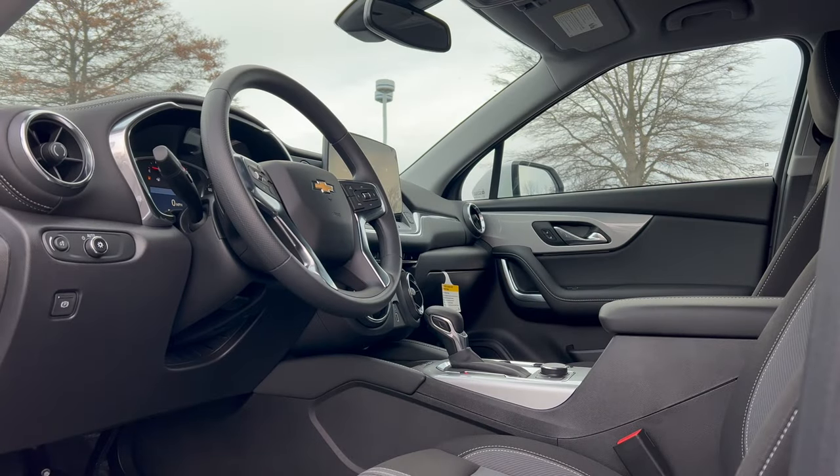Before we get into the interior, let's talk price. The base price for the 2024 Blazer 2LT all-wheel drive is $38,100. This vehicle has some options: add $1,225 for the convenience package, which gives you the power rear liftgate, the inside rear view mirror with auto dimming, roof rails in black, wireless charging pad, enhanced automatic emergency braking, universal home remote, and adaptive cruise control.